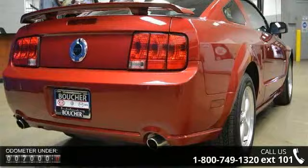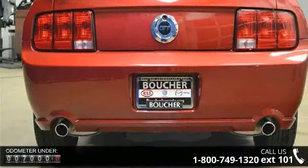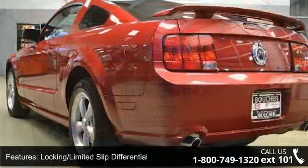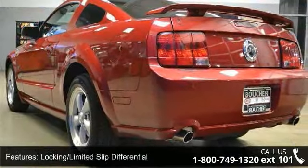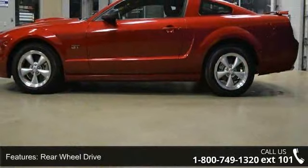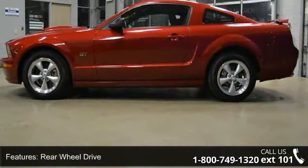This vehicle's top features include power door locks, engine immobilizer, ABS, variable speed intermittent wipers, pass-through rear seat, rear bench seat, floor mats, intermittent wipers, and auxiliary audio input.